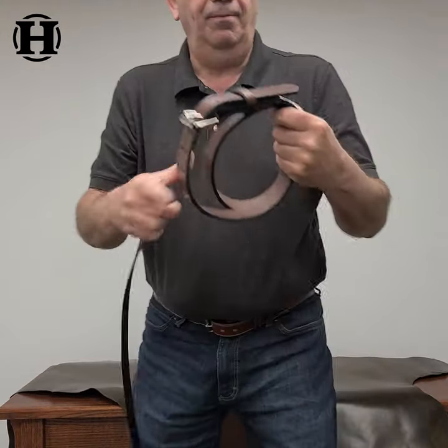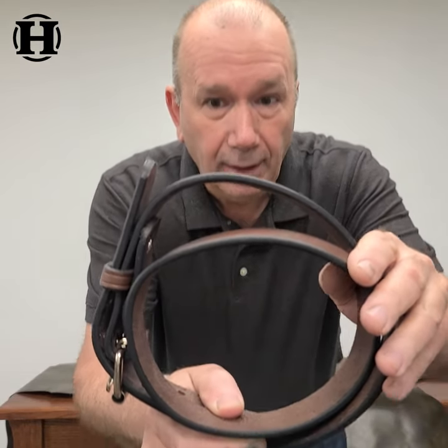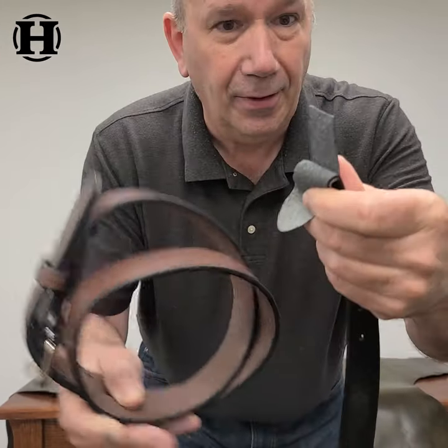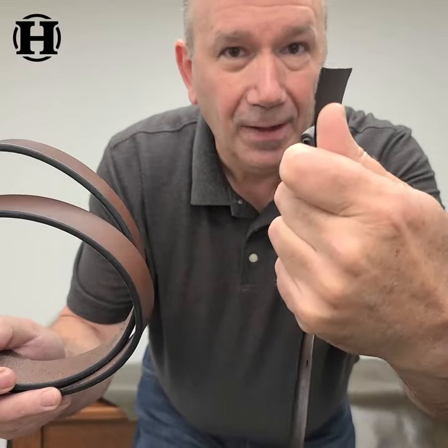Get a Hank's Belt. This is solid, full-grain leather, made in America, guaranteed for life, guaranteed for a hundred years. Look at the difference — there's your leather there, there's your leather there. And we don't even know if that's leather.